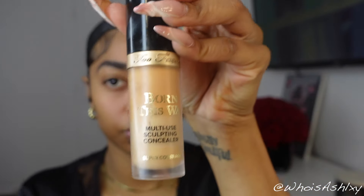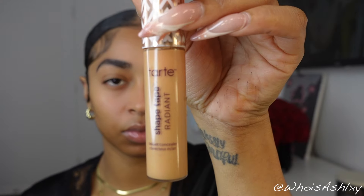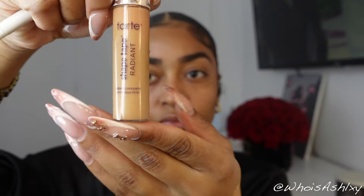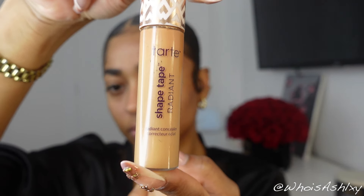I'm still using the Too Faced Born This Way concealer — I cannot get over these concealers, I love them, it will never change for me. I have to use it. So I'm using the Too Faced Born This Way Concealer in Natural Beige, and then I'm going in with the Tarte Radiant Concealer, which I think is in the shade Fawn. I'll be using both concealers.